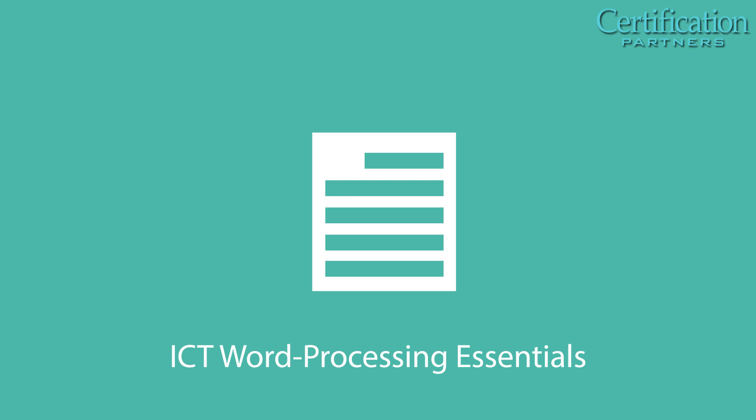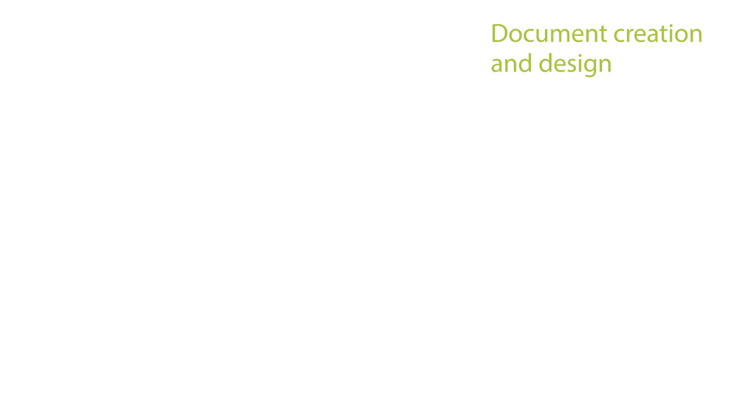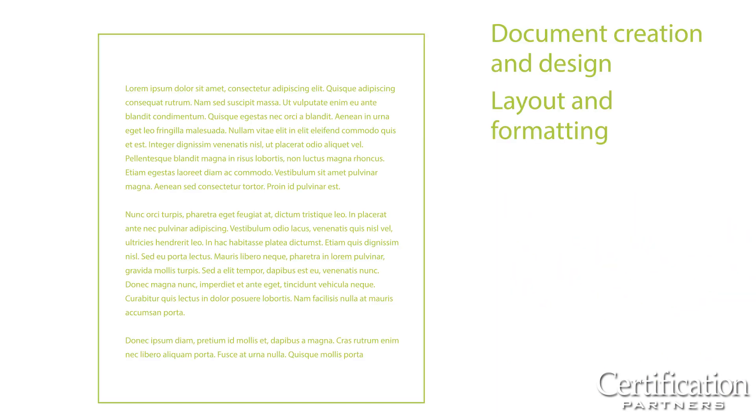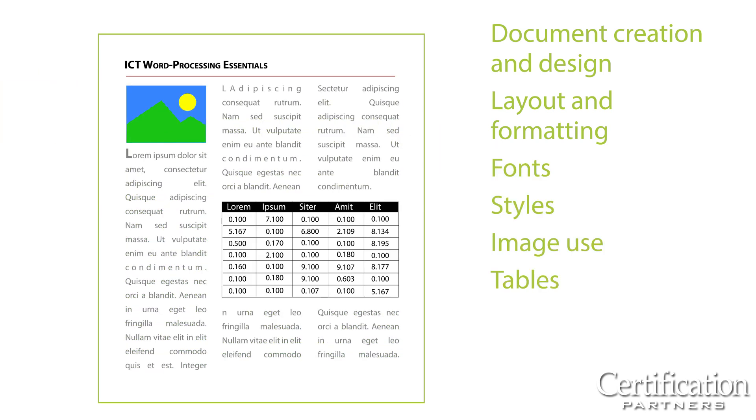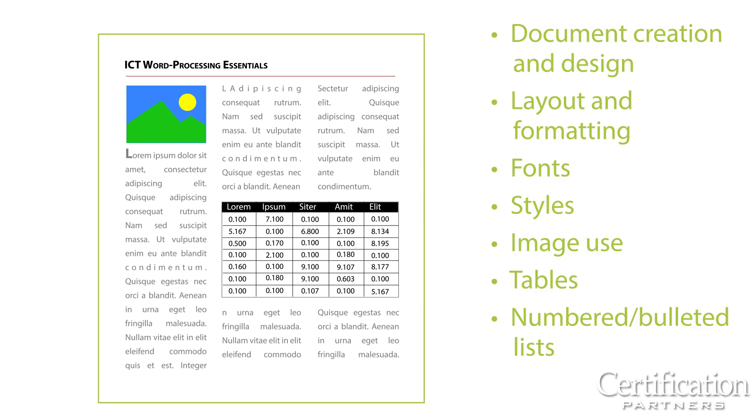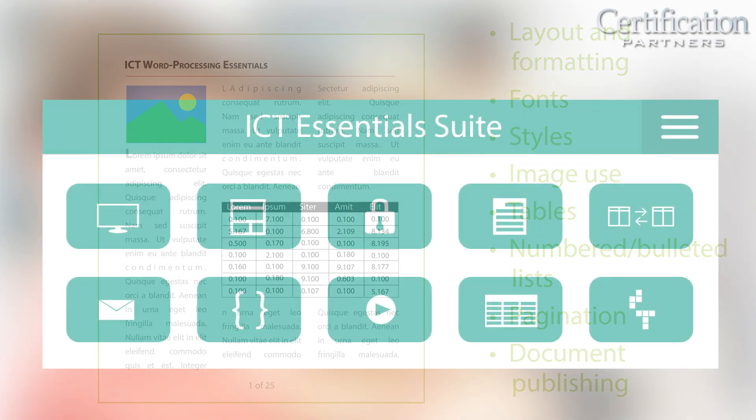ICT Word Processing Essentials covers word processing and document manipulation, including document creation and design, layout and formatting, fonts, styles, image use, tables, numbered and bulleted lists, formats, pagination, and document publishing.